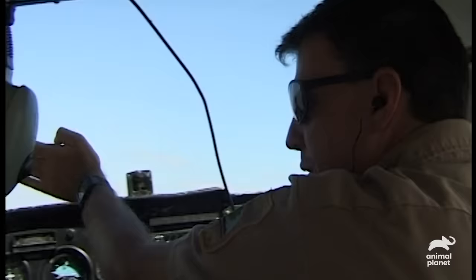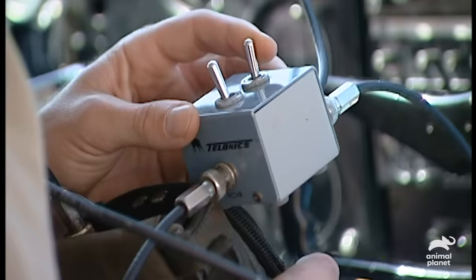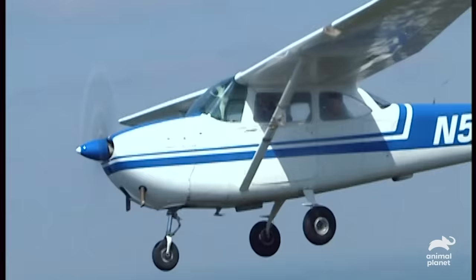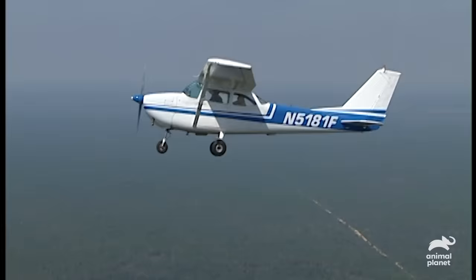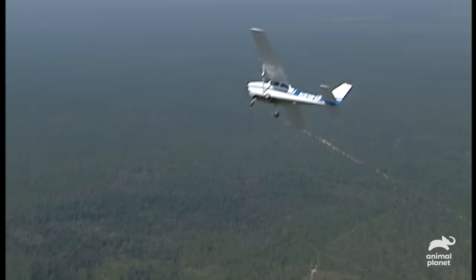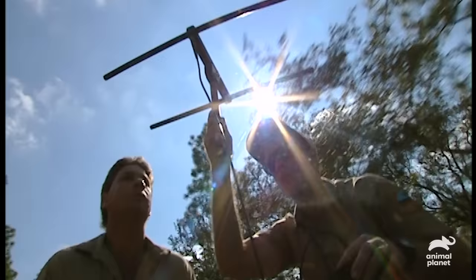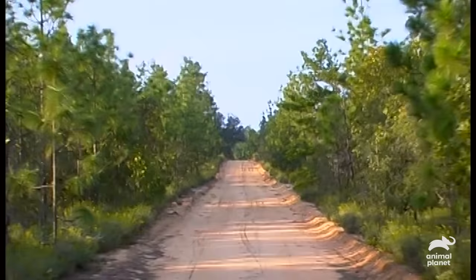We're already picking up a very strong signal. You can see the antenna attached to the aircraft. We just keep circling around. It's really strong over here. And now that we've got a bead on it, we need to get back on the ground and go by foot. I think we're still heading in the right direction. We're right on it.